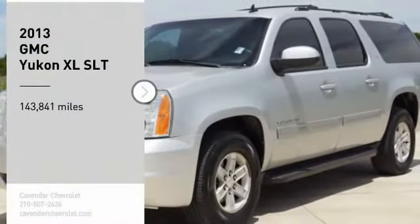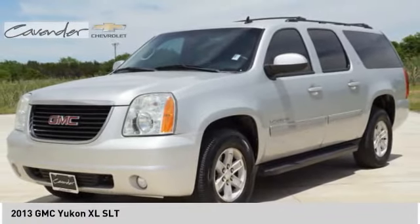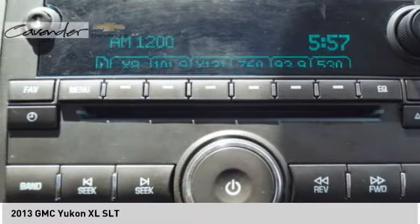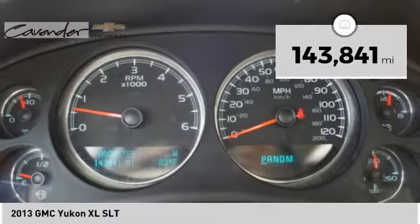Looking for the right vehicle? Check out the 2013 Yukon XL. GMC Yukon XL is a great choice for families who need a full-size SUV with maximum seating. The looks don't hurt either. This vehicle has less than 145,000 miles.